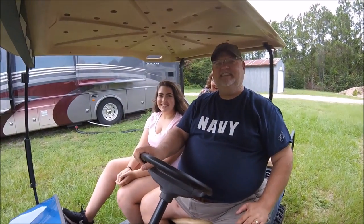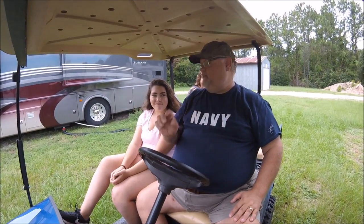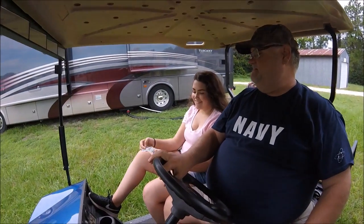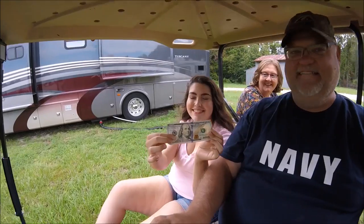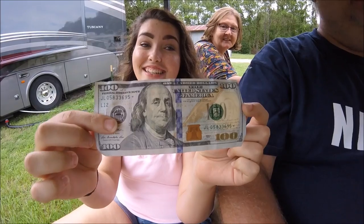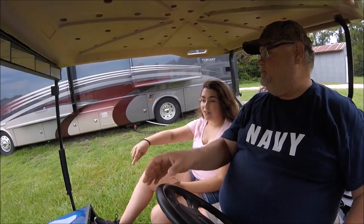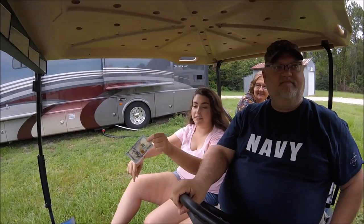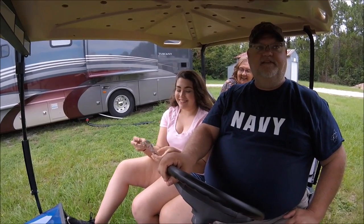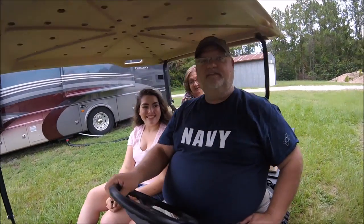So what did you guys do - you went geocaching? Amanda was driving the golf cart, driving around the park. Show them what did you find! Is that a hundred dollar bill? It's a hundred dollar bill! No, it's Monopoly money. I'm telling you, I was driving by and found it on the road - I'm like wait, that's a hundred dollar bill, and I backed up. Holy crap, that's a hundred dollar bill! Well good for you - she's buying dinner! What else did you get?